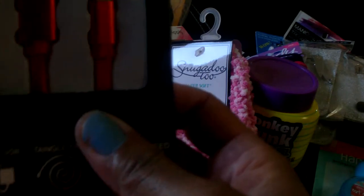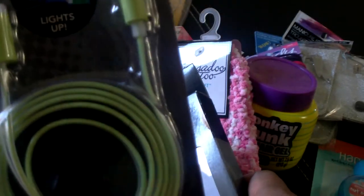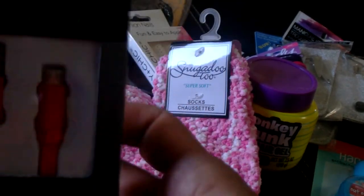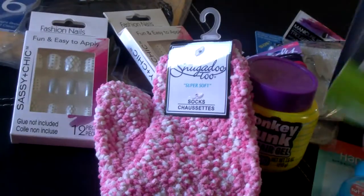I picked up two different USB cables, both are by E-Circuit. This one here lights up, and this one is in red. Nice to have on hand.